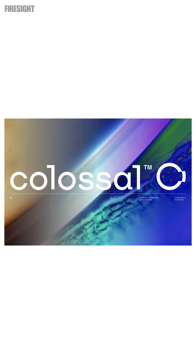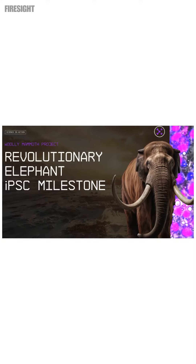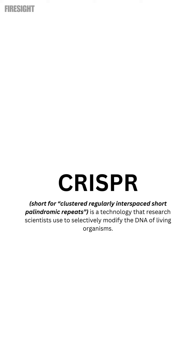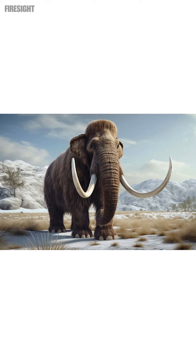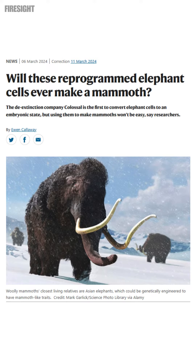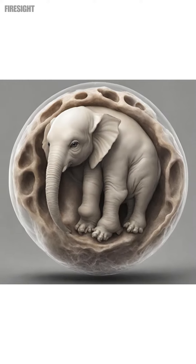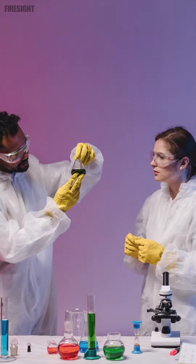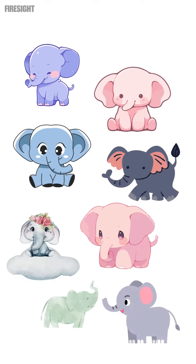Colossal Biosciences, which specializes in species restoration, is currently working on a project to bring back a hybrid version of the woolly mammoth. Their approach involves using advanced genetic engineering techniques like CRISPR to modify the Asian elephant's genes to resemble those of a woolly mammoth. Just a few days ago, they finally managed to put elephant skin cells into an embryonic state, and these reprogrammed cells theoretically open up a promising possibility of further development in this direction.